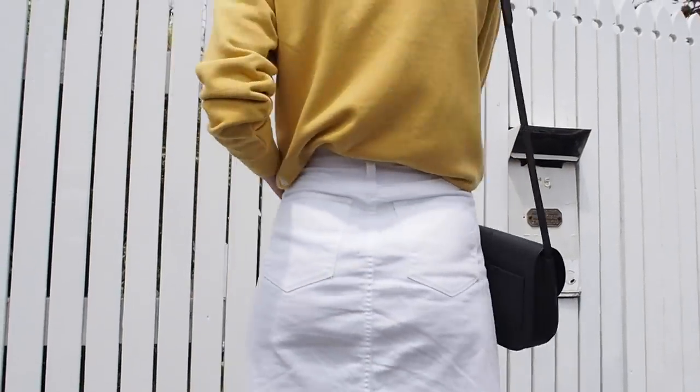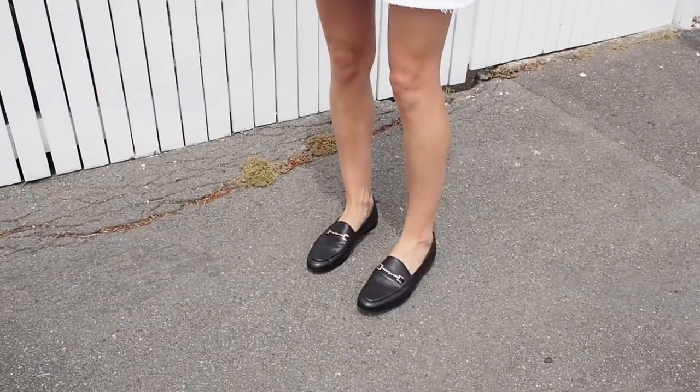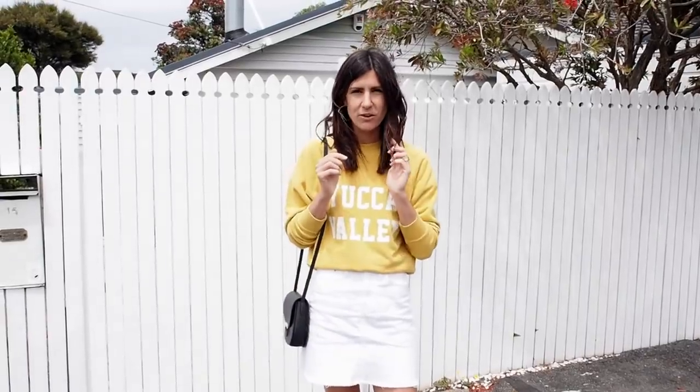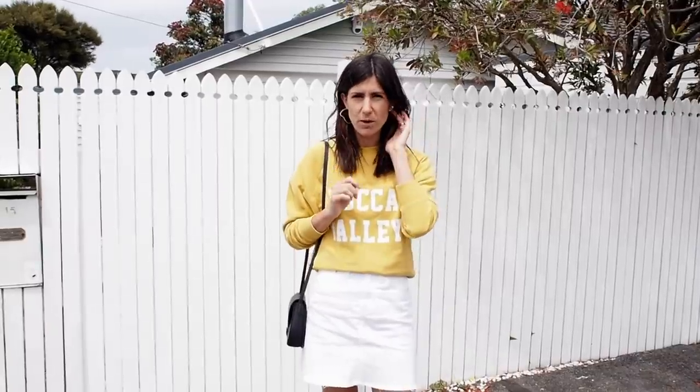On my feet I'm wearing some relatively new shoes, which are from St. Edmund — they're just some black leather loafers. And for my bag I've gone for my Celine Trouteur bag. For earrings, I'm wearing two different earrings. I've got one of my earrings in from Ruby and then the other I've got the double-biddle earring in.